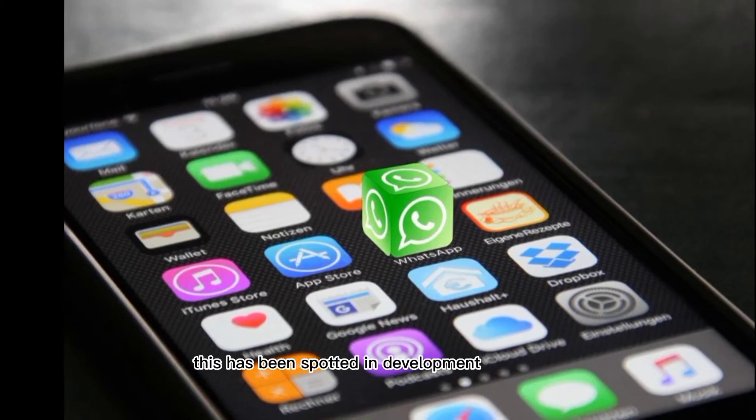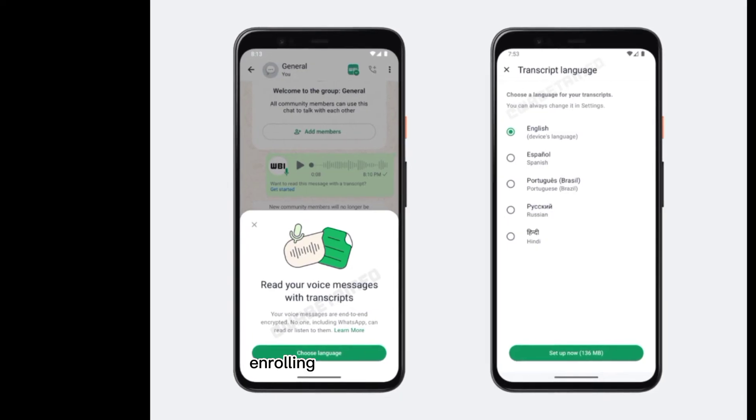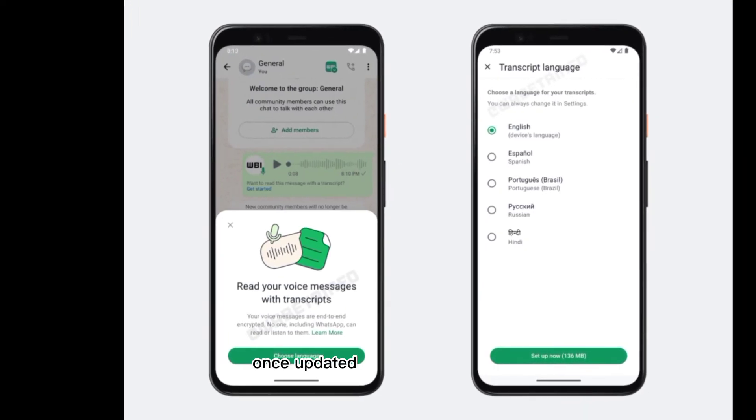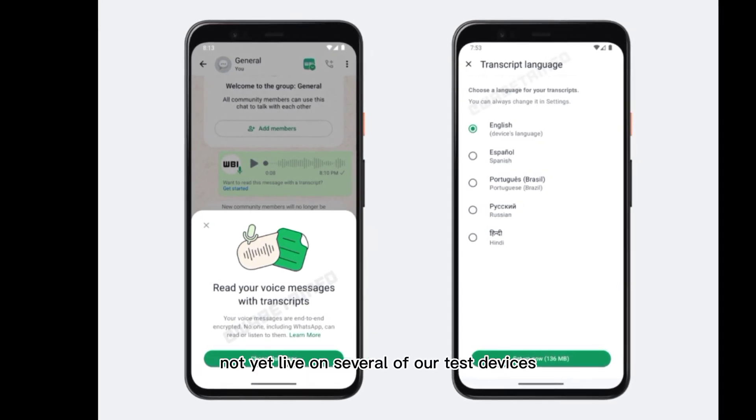This has been spotted in development previously, but it appears this is now ready for prime time and rolling out in several languages, although we have updated to the latest WhatsApp beta build, this option is not yet live on several of our test devices.